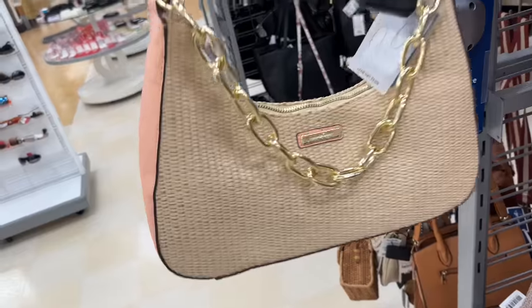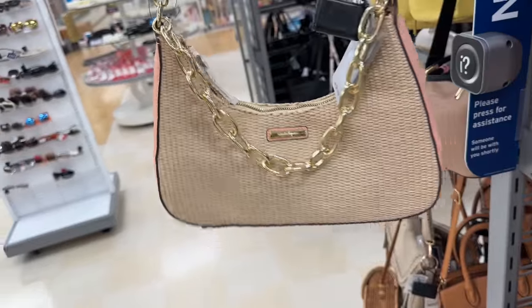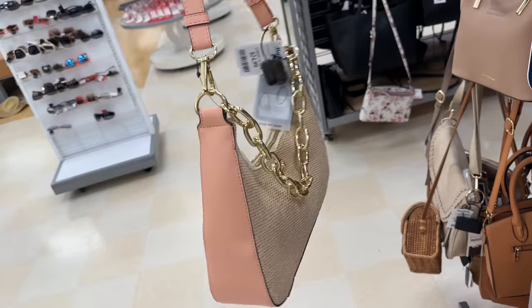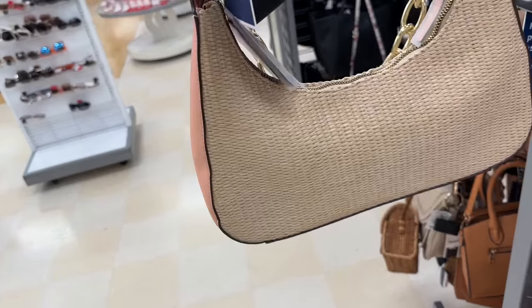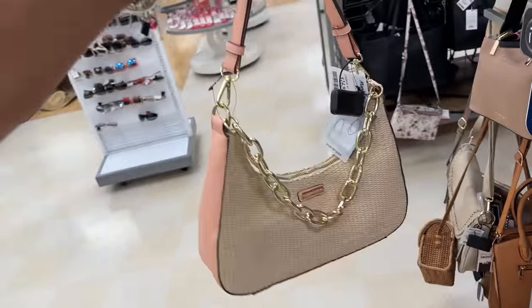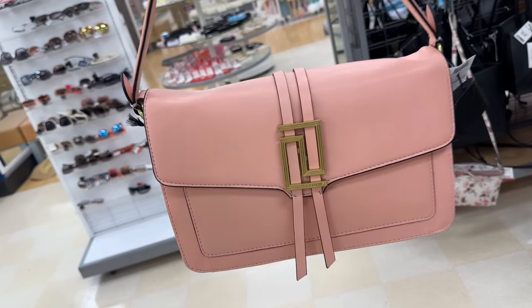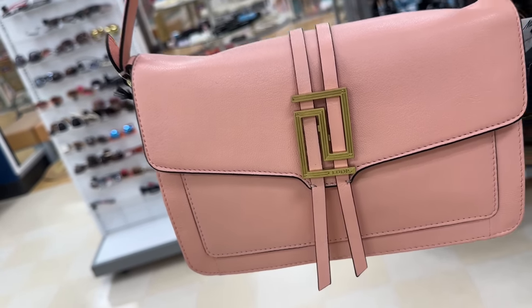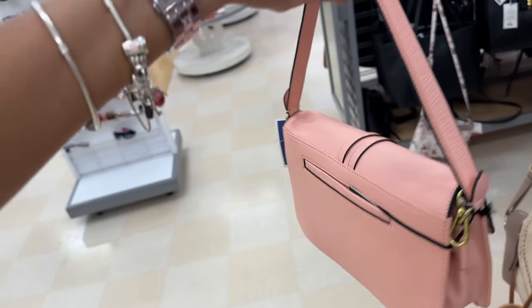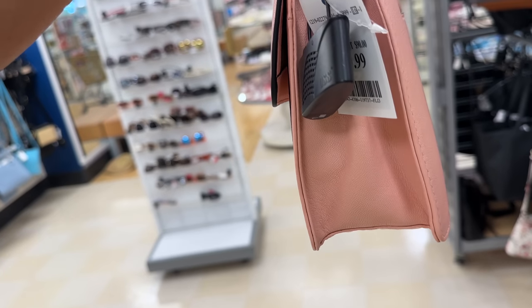Nanette Lepore shoulder bag — I love the chain in the front right there — $25. This is a cute Lotus shoulder bag. I have a pocket in the back — look at the strap — and this is $60.